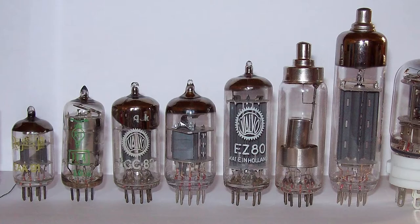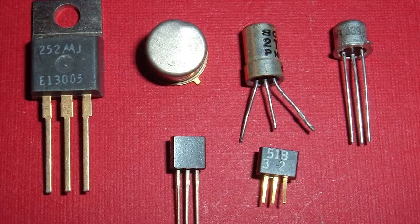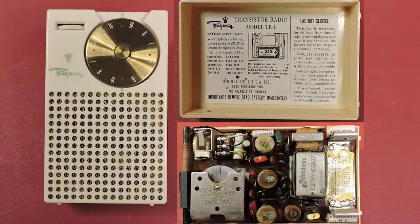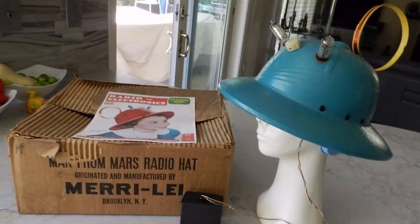Now during 1949, most if not all radios were based on vacuum tube technology. Transistors were around during this time but were relatively new and expensive. It wasn't until 1956 when the first transistor radios were commercially available. So all we really need to understand is vacuum tube radios are old technology, and transistor radios are the new stuff.